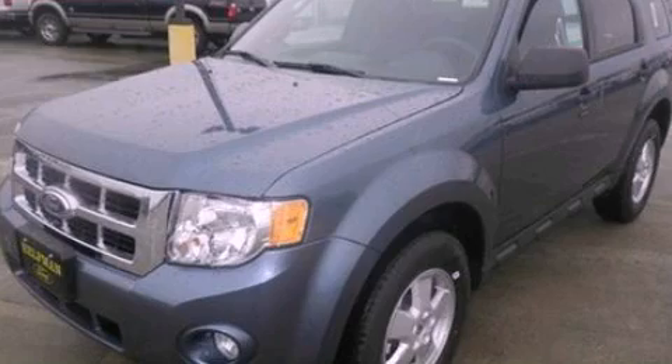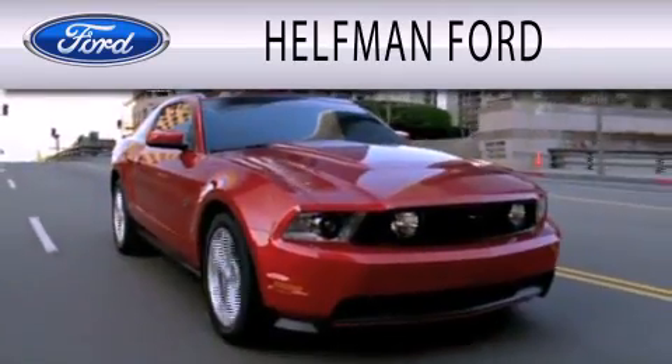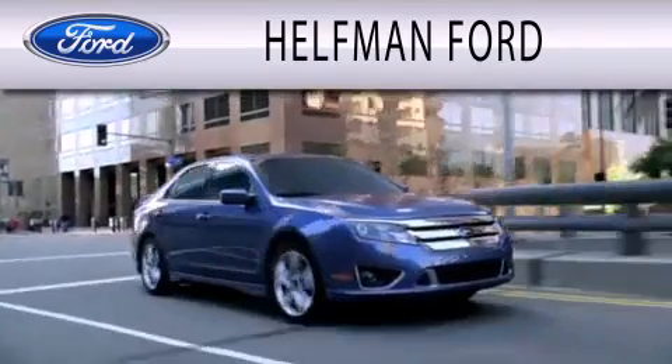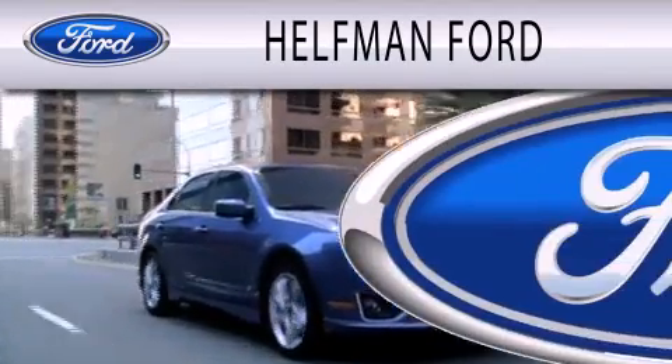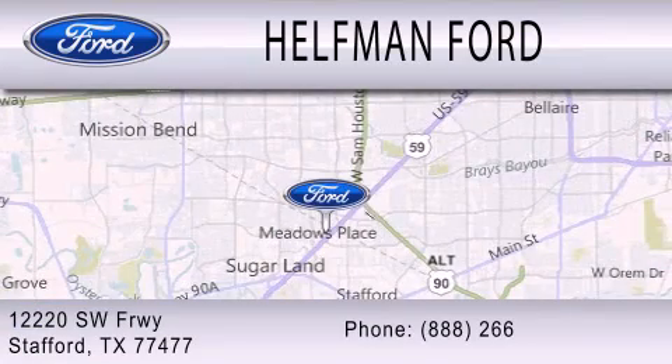This vehicle is sure to sell fast. Call and arrange your test drive today. Healthman Ford is dedicated to doing everything possible to ensure that the experience you have selecting your next vehicle is as pleasant as possible. We are located at 12220 Southwest Freeway in Stafford.